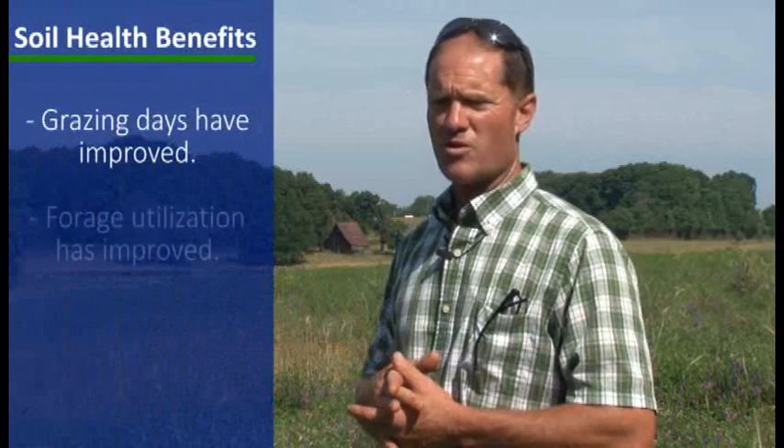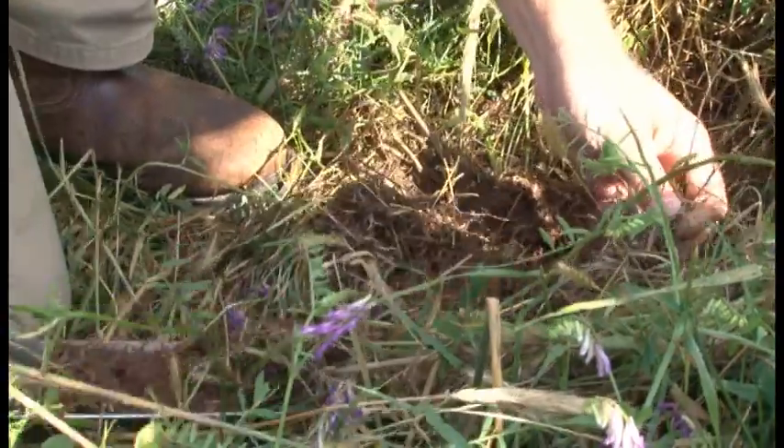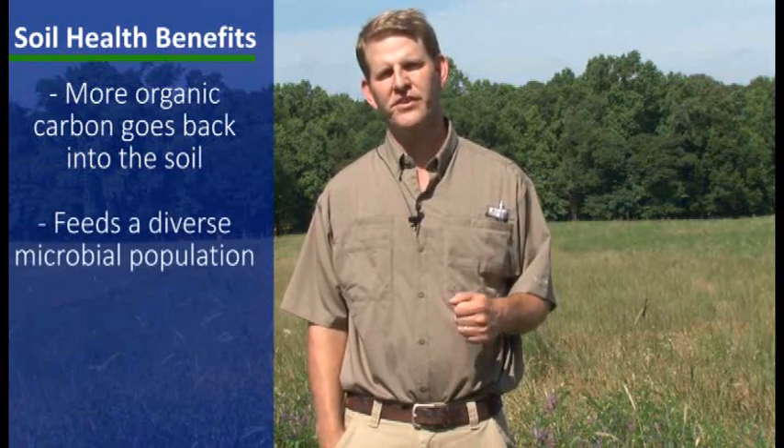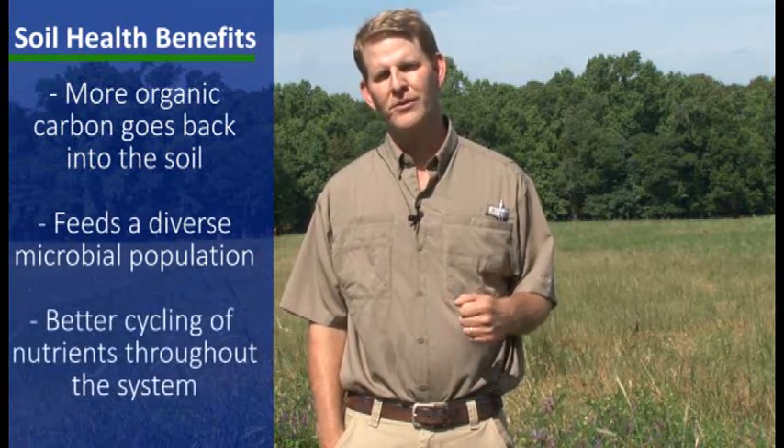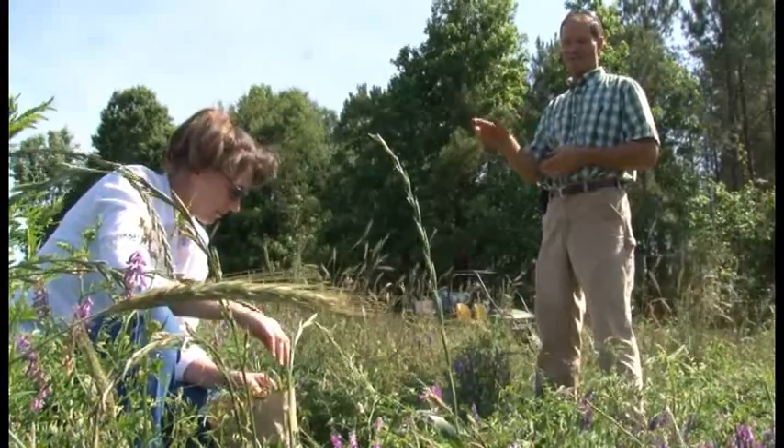So what does this all mean? Grazing days have improved. Forage utilization has improved considerably over open grazing. We like to think we get somewhere in the neighborhood of 50% forage utilization, and the rest of it goes back to the soil. What it means is that we're getting more organic carbon into the soil, which is going to feed a diverse microbial population, and that's going to lead to better cycling of nutrients throughout the system — which is going to lead to more profitability and less need for purchased fertility for the producer.